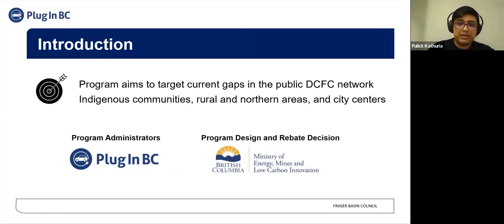The CleanBC GoElectric Public Charger Program is intended to increase the number of public direct current fast chargers throughout British Columbia to support the growing number of zero emission vehicles on the road. The program aims to target current gaps in the public DCFC network in BC, such as indigenous communities, rural and northern areas, and city centers experiencing long queues for DCFCs due to high zero emission vehicle uptake.